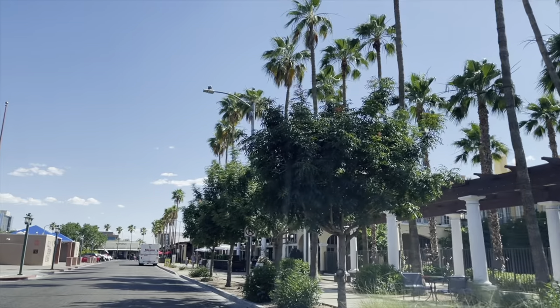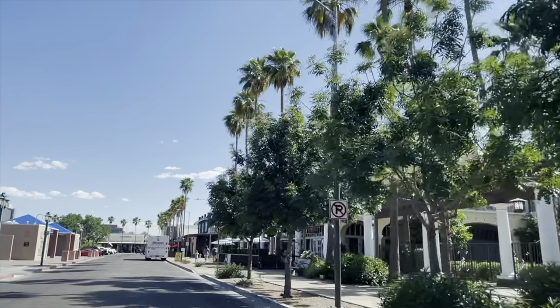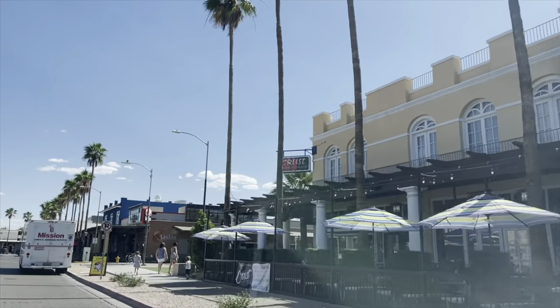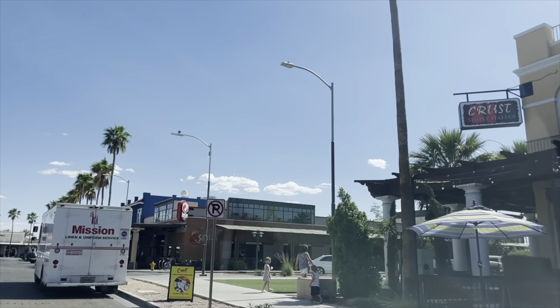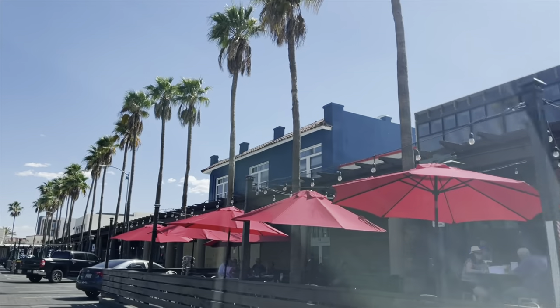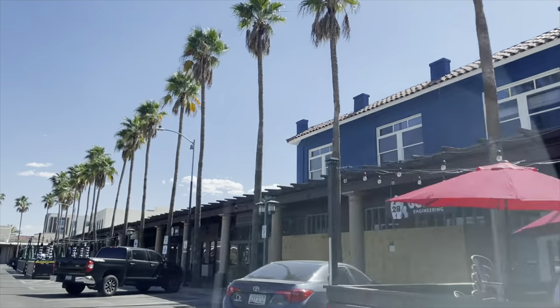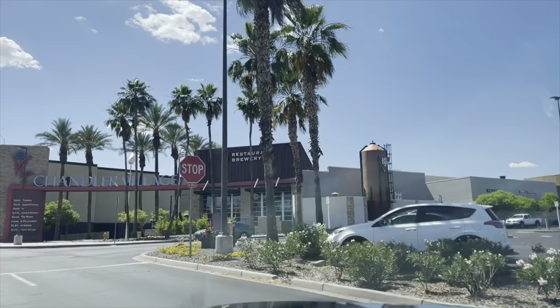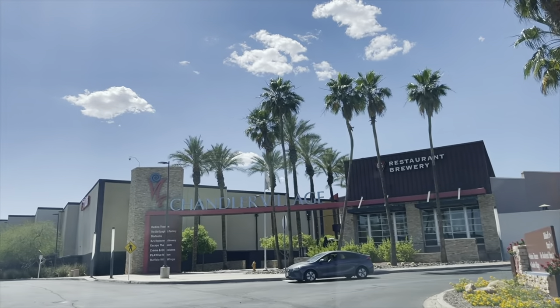If you choose to live in the Ocotillo neighborhood, it's just a quick drive over to downtown Chandler, which is a super cute old downtown area. They have lots of fun things to do like yoga in the park and farmers markets on the weekends. There's also great shopping, dining, and a park in the center of the historic downtown with additional activities depending on the season. As for shopping, Chandler Fashion Center is not too far away, offering 180 different stores like Apple and Lululemon.